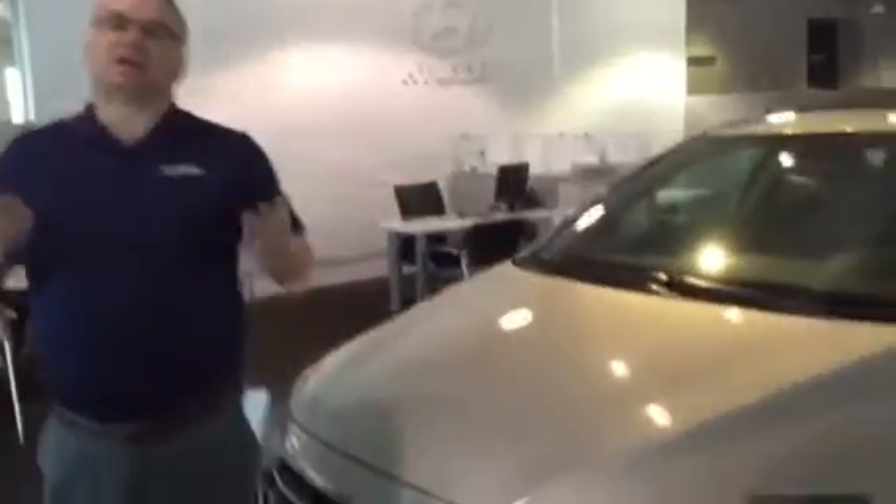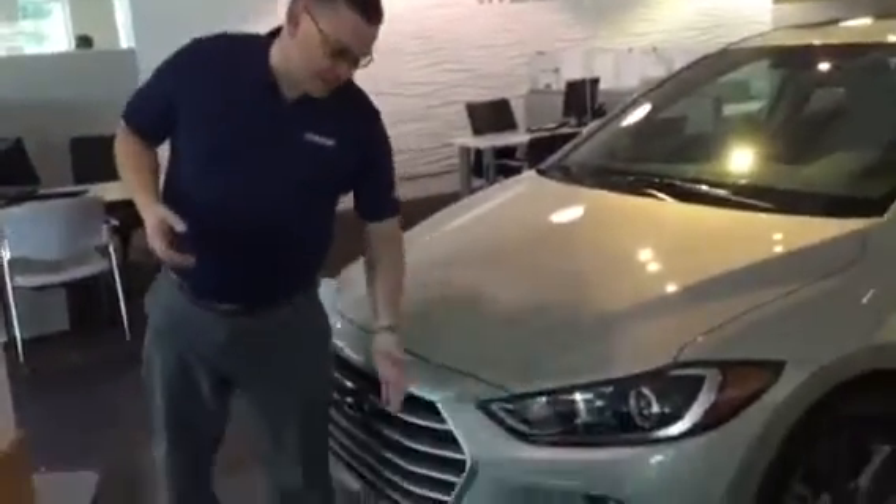Good morning and thank you for inquiring about the Hyundai Elantra. As you can see, I have one right here on the showroom floor. It comes with so many great features — wrap around headlights and daytime running lights.